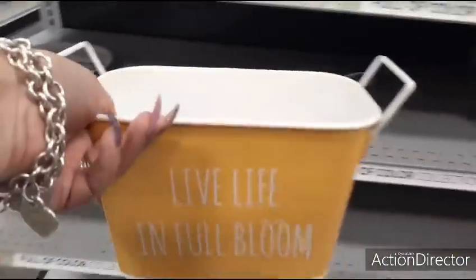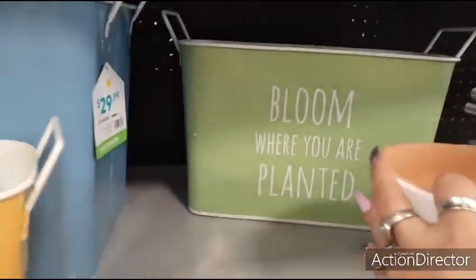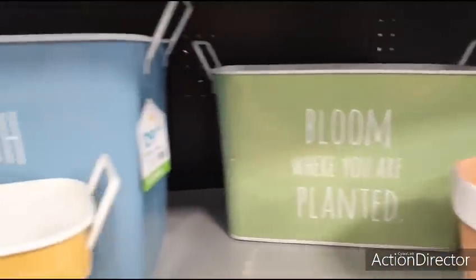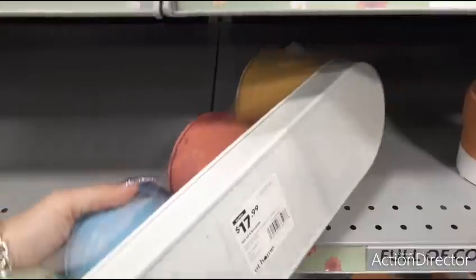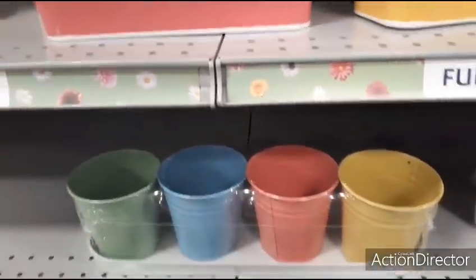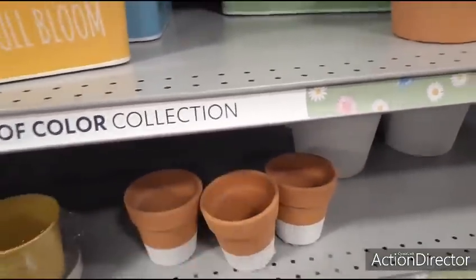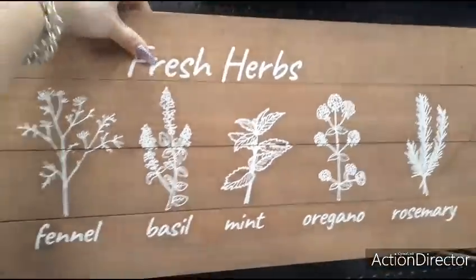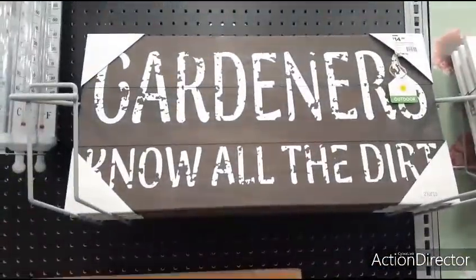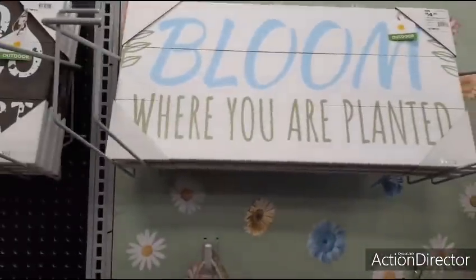'Live life in full bloom' — love the yellow. 'Bloom where you are planted' in the green. Let's see how much this caddy is — $17.99 with the four tin pails. Let's see how much this ceramic is — $4.99. Yeah, you can get that way cheaper somewhere else. 'Fresh herbs,' the shiplap. Let's take a look — $24.99. 'Gardens — know all the dirt,' $14.99. 'Bloom where you are planted,' $14.99.